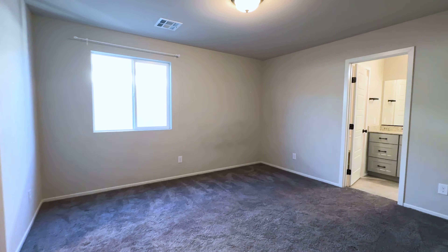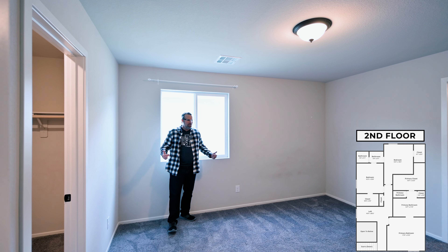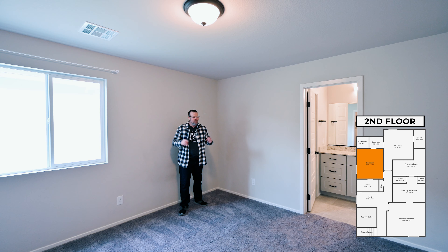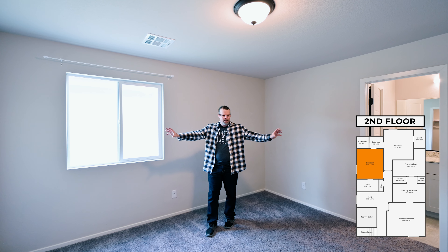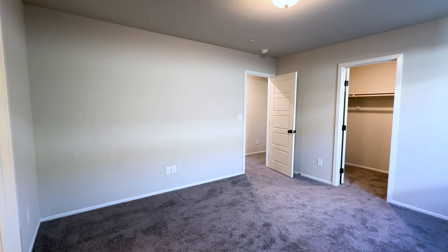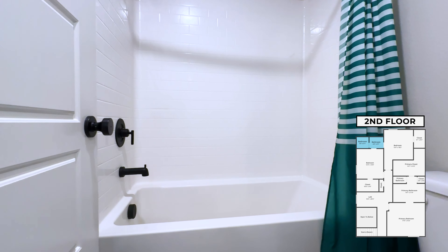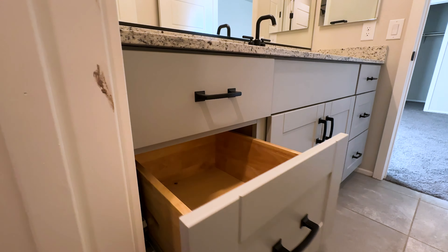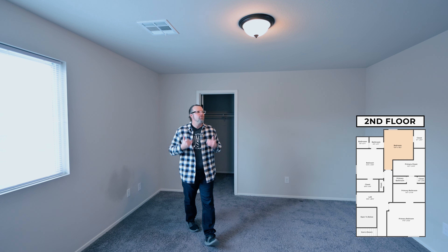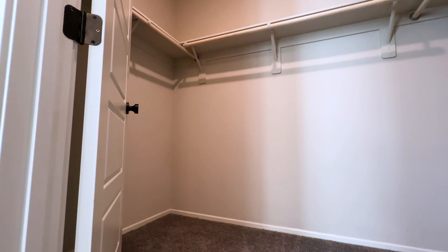Coming into the third bedroom, this one also has a nice walk-in closet with lots of space. It's one of the things that made D.R. Horton very popular in this Valley Vista area — just the sheer size of the bedrooms in combination with how spacious and open the floor plan is. In this townhome, you have a Jack and Jill bathroom off the third and fourth bedrooms, and just like everywhere else in the house, soft-close drawers and soft-close cabinets. Right from the Jack and Jill, we flow into the fourth bedroom, which also has a walk-in closet.